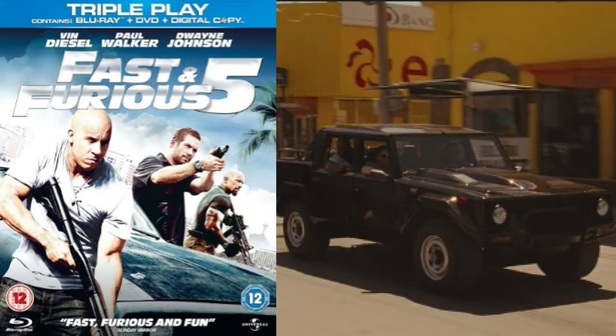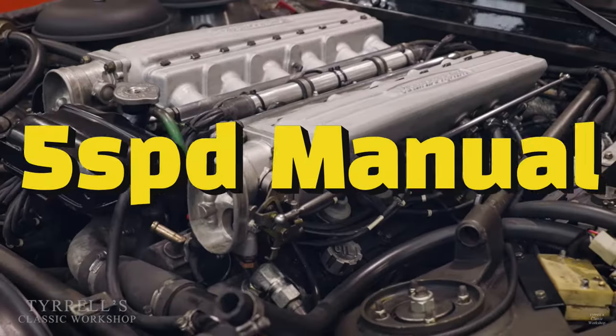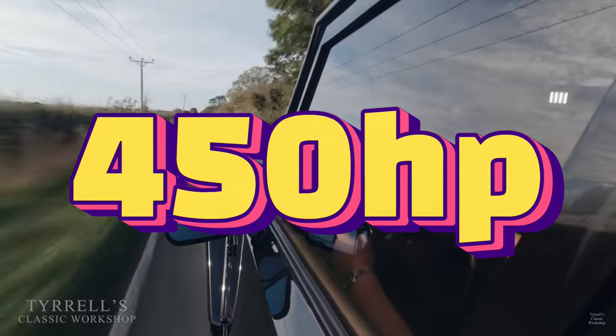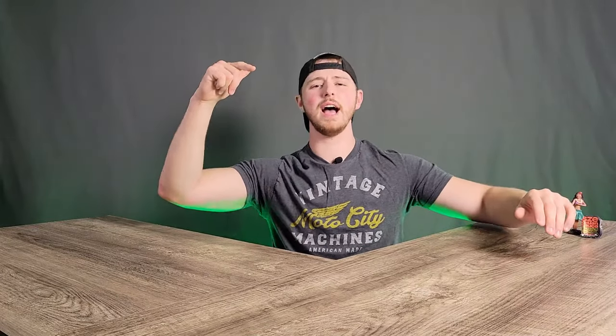You might recognize this car from Fast and the Furious, or if you're a gamer like me, maybe 1990 video game stunts — does that ring a bell? It's got a 5.2 liter V12, a 5-speed manual, and a 76-gallon gas tank for that 450 horsepower gas-guzzling beast. Can you guess what car it is? We're talking about the Lamborghini LM002. My name is Brendan, and you're watching Where's Neutral. Let's get into it.